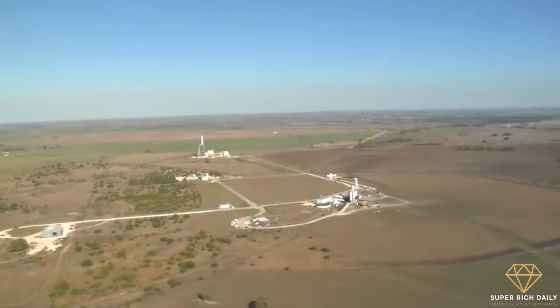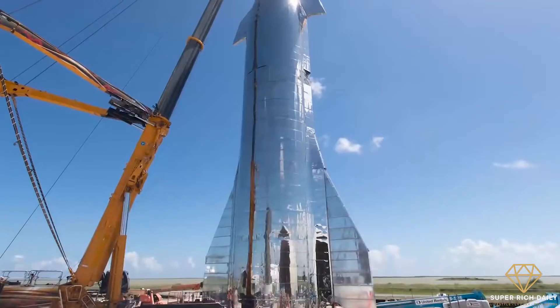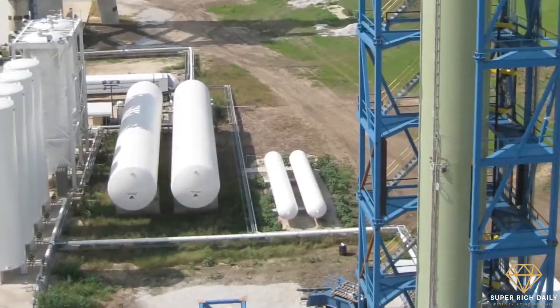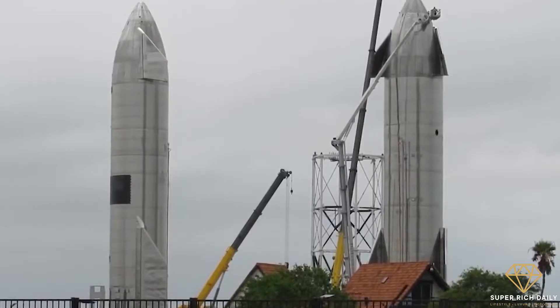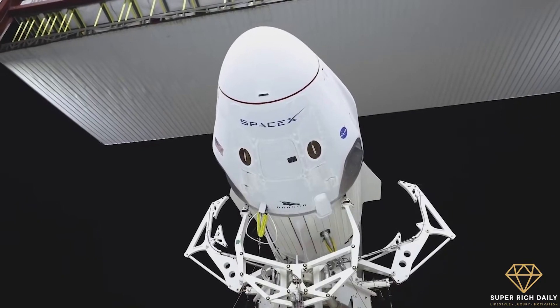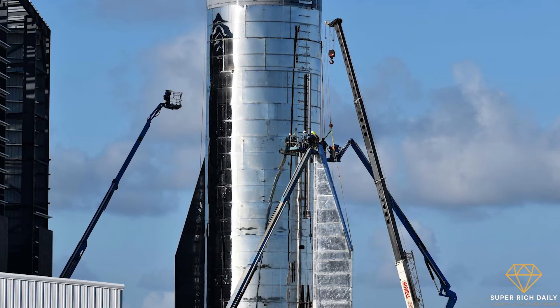The company announced they had chosen Texas as their site in 2014, and work finally began the following year. After four years of fast-paced construction, the SpaceX South Texas launch site — otherwise known as Starbase — was finally completed. SpaceX previously relied on leasing government-run facilities to launch their rockets, but Starbase was the first-ever private facility that they built up themselves.